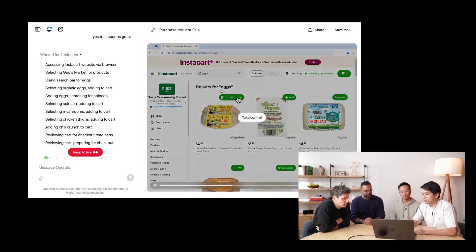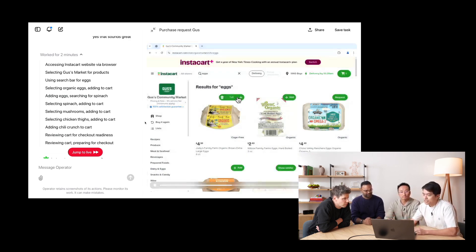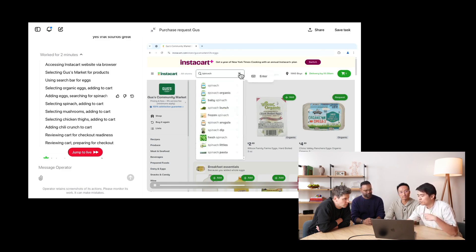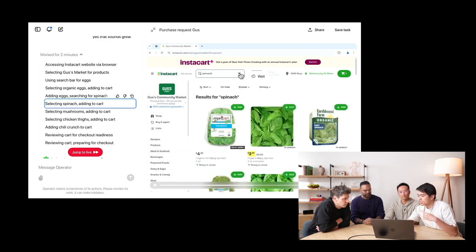What does this mean for the future of work? Operator could be the beginning of a new type of human-AI collaboration. Instead of seeing AI as a replacement for human work, it shows how technology can support us and make us more efficient. It's not about replacing people, but freeing them from time-consuming routine tasks. Sam Altman notes: 'We're moving toward a world where AI systems develop more and more capabilities.' Operator is an important step on this path, but by no means the end of development.